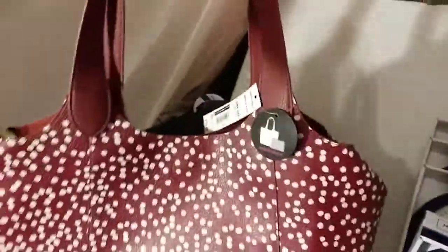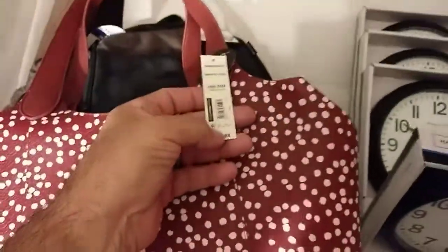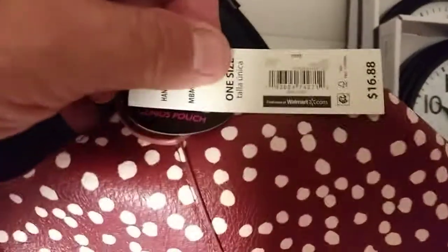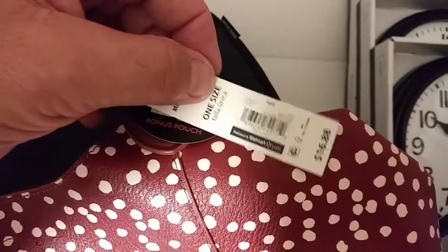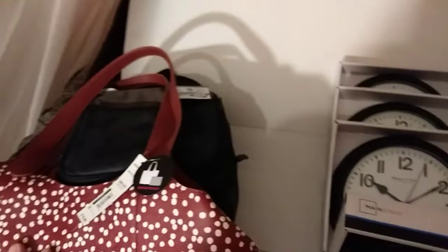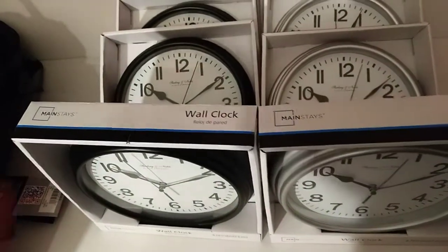Here's another bag — a purse, I should say. It's a nice big purse. Here's the UPC on that one. You can see the price: sixteen dollars and eighty-eight cents. Now this big purse came out to actually three dollars — yep, three dollars for that purse.